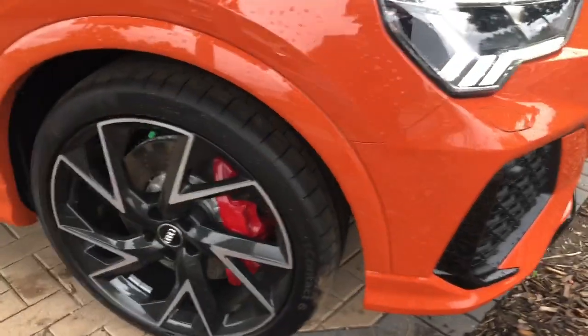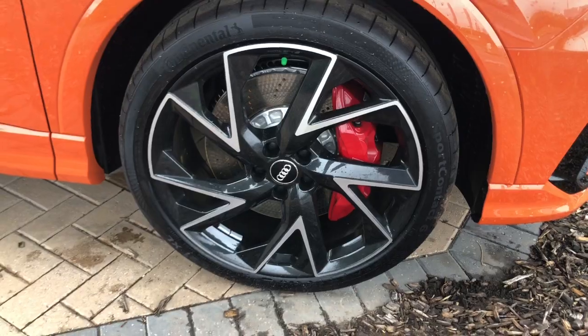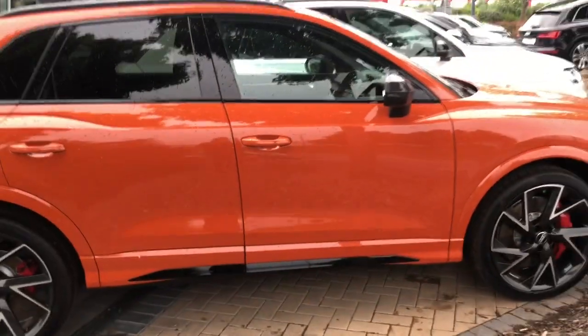This vehicle features the dark tinted matrix LED headlights and the 21 inch alloy wheels with red brake calipers.